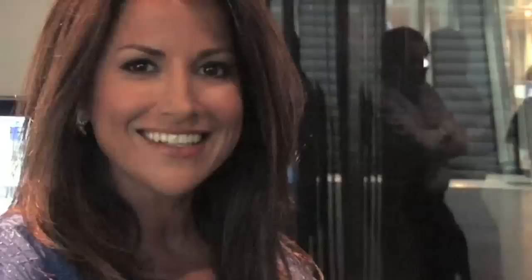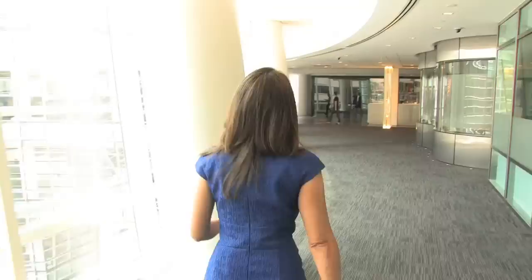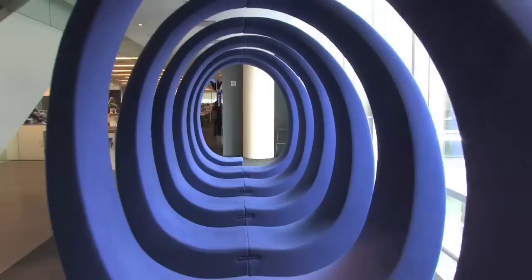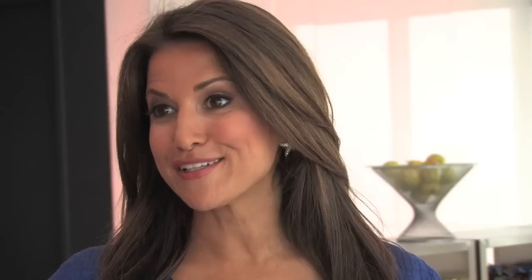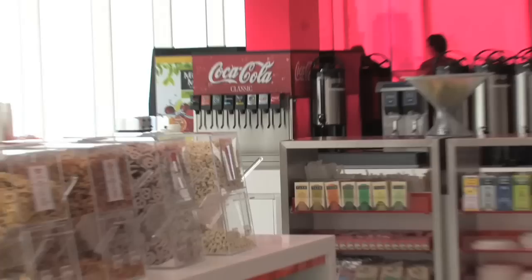Now we're going to show you the top of Bloomberg — the 29th floor. The elevator colors here are green for up and red for down, just like the stock market indicators. This is the top of Bloomberg headquarters, the 29th floor. Employees come here to relax, take a five-minute break, and enjoy the gorgeous New York City skyline.